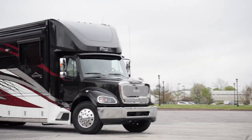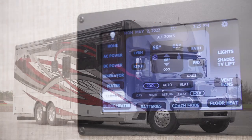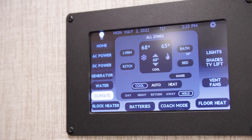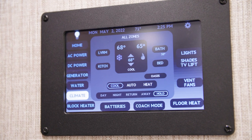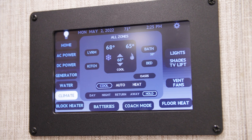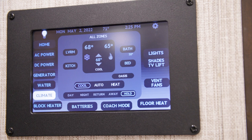The Supreme Air also features Silver Leaf monitoring for convenience and control. It centralizes oversight of the AC-DC, generator, water tanks, climate, and floor heat, and also offers diagnostics. It also includes an app that allows you to control many of the same features from a mobile device.